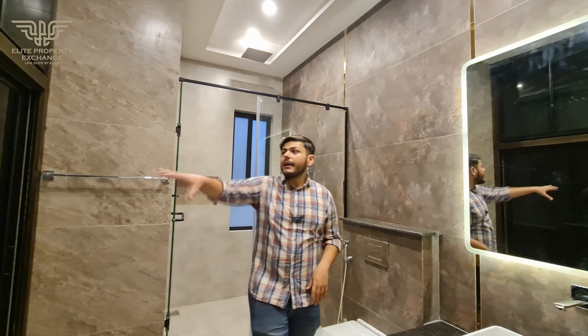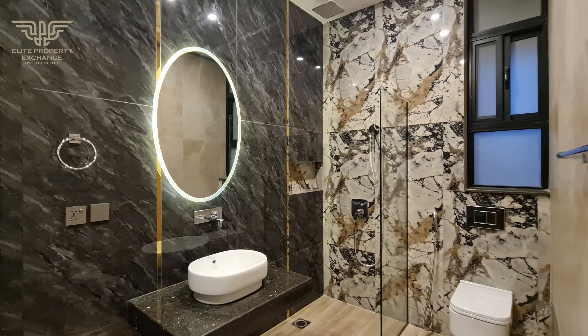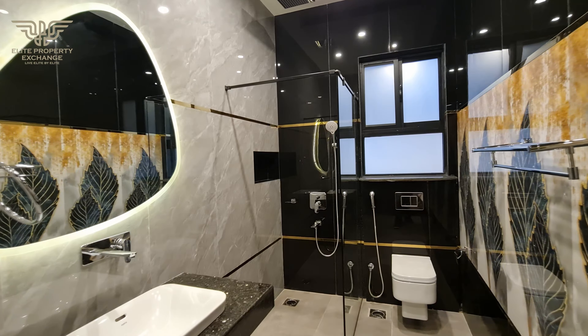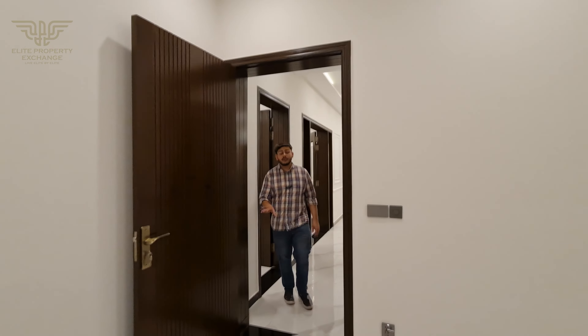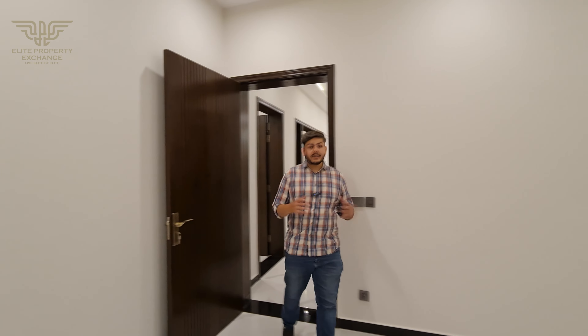Now we are going to the upper portion second bedroom. This area is very similar — in the front we have a store room, and after that we have a very spacious room. On the right side we have a washroom with wardrobes, a wall-mounted toilet seat, a shower cabin, and a beautiful vanity.